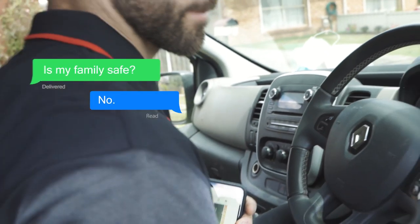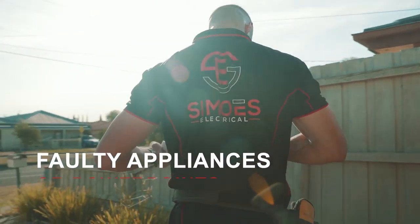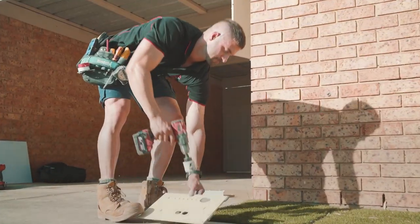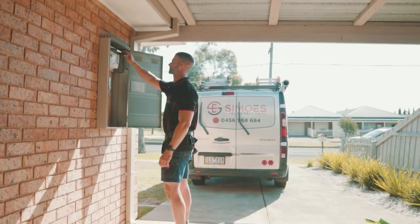Modern switchboards have safety switches in them which cut off the power within milliseconds when a current leak is detected. This can happen when a faulty appliance or power point is being used. Even if you have one safety switch installed, your family may still be at risk, as all circuits should be protected by a safety switch.